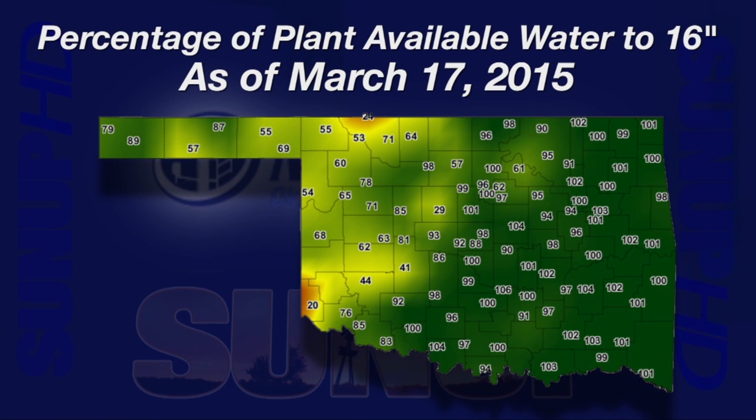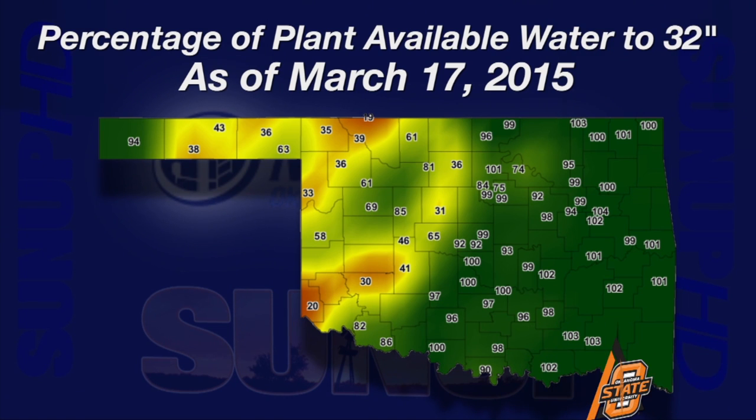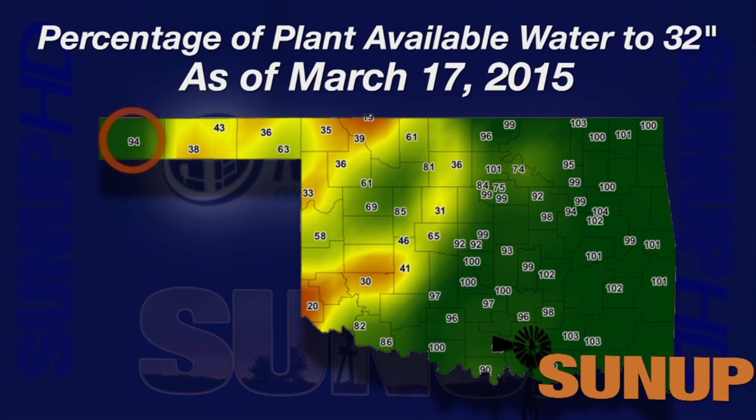So we've had a better year for winter moisture than 2013-2014. A soil moisture map from Wednesday has much of the state colored green — 80 to 100% of plant available water from the surface down to 16 inches. Hollis and May Ranch are the only locations below 40% plant available water. A deeper look at soil moisture down to 32 inches shows drier conditions, with less than 40% of plant available water expanding across the western half of the state and the panhandle. Way out west, folks in Boyce City have 94% of plant available water in the top 32 inches of soil.